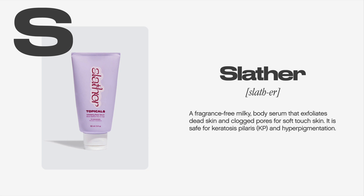Slather — a fragrance-free, milky body serum that exfoliates dead skin and clogged pores for soft-touched skin. It is safe for keratosis polaris and hyperpigmentation.